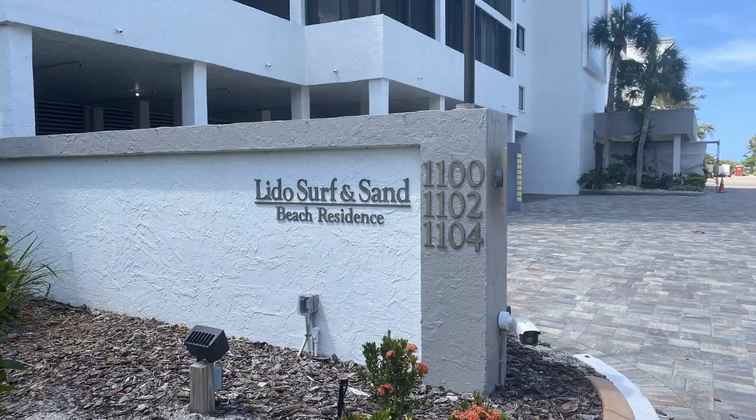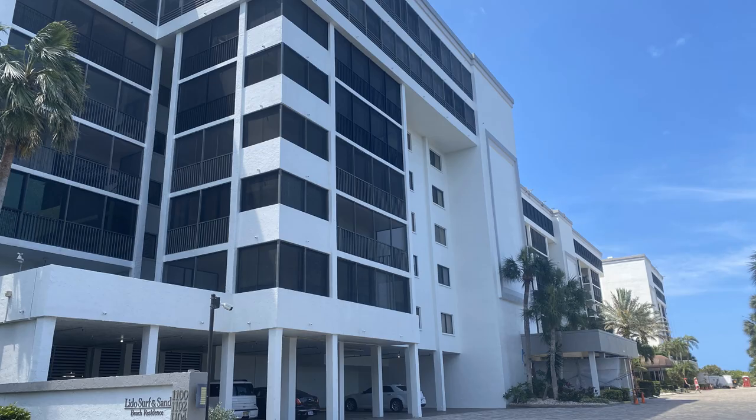Adjacent to that is the Lido Surf and Sand, a private condominium built in 1978 with approximately 105 units. The rental restrictions are two times a year with a minimum of two months. As you can see, it's an absolutely beautiful building — this is what paradise looks like when you have a property on the beach on Lido Key.